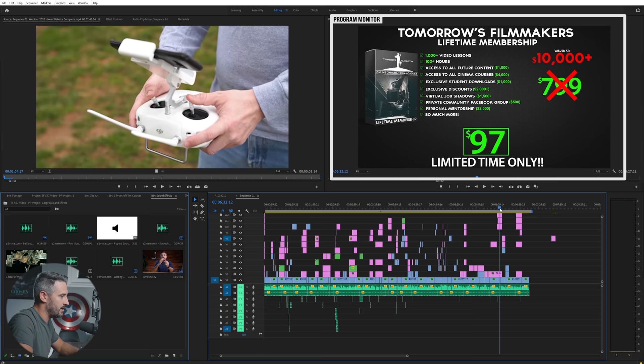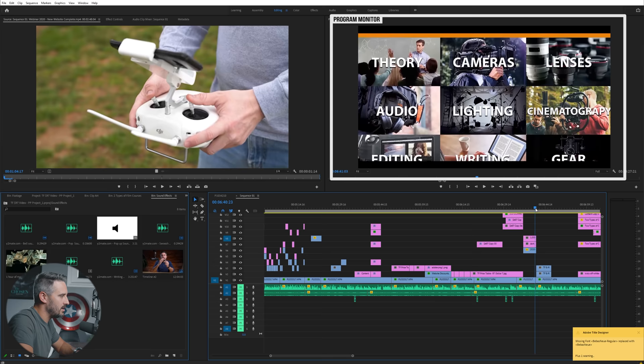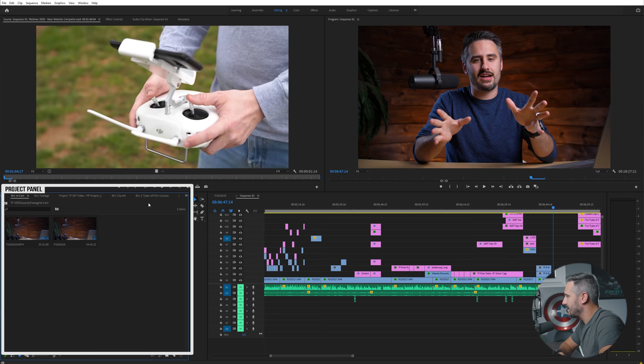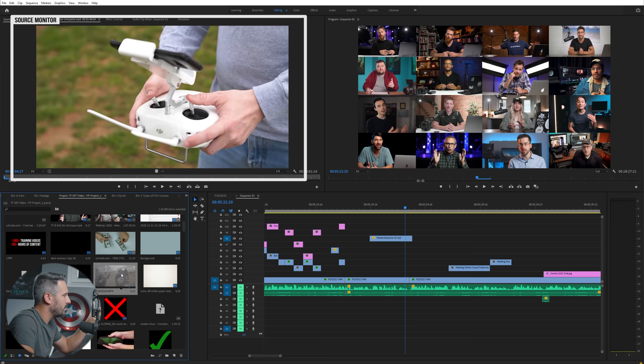On the top right is your program monitor — this is where you're going to be seeing everything on the timeline. As I click play it's playing what we see on the program monitor, and if we're skimming through we can see what's happening. Anything you see in the program monitor is what's on your timeline. Over here on the bottom left is your project panel — this is where you put all of your sound effects, clip art, footage, and everything. You grab it from here and drag it onto the timeline.